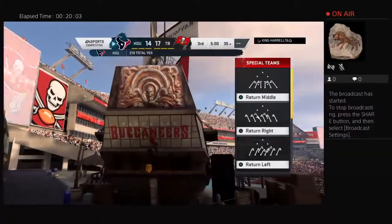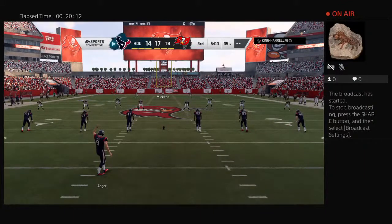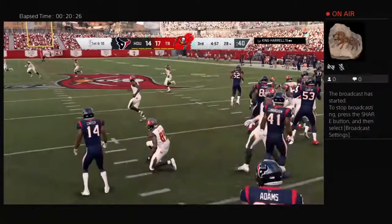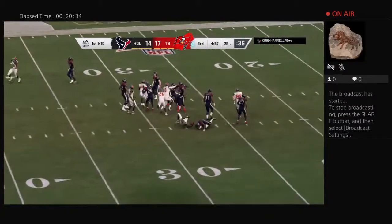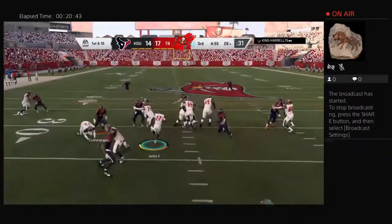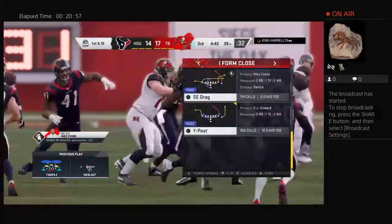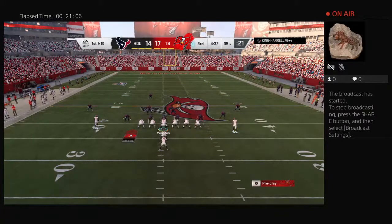Welcome back — halftime over, we are ready for quarter number three. Alongside Charles Davis I'm Brandon Gordon. The Bucs with the lead will get the football first as the second half is underway. The Bucs take over first and ten at their own 28 yard line. They have the lead and will be looking for some separation here as we begin the third quarter. In order to get that separation, they need to go a little deeper into their playbook and change tendencies — try to hit them with things they didn't see in the first half.